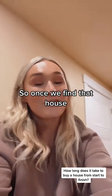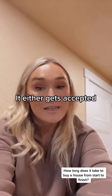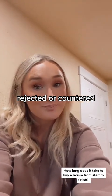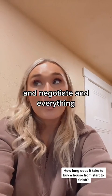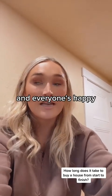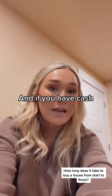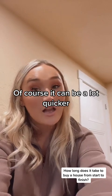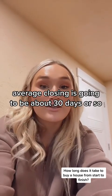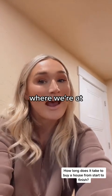Once we find that house, we write an offer. It either gets accepted, rejected, or countered. Once we get an accepted offer, negotiate, and come to terms with the seller and everyone's happy, we open escrow. A normal closing — sometimes it's extended, and if you have cash it can be a lot quicker — but a normal average closing is going to be about 30 days or so, maybe a little longer right now where we're at.